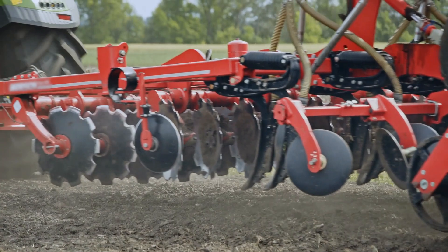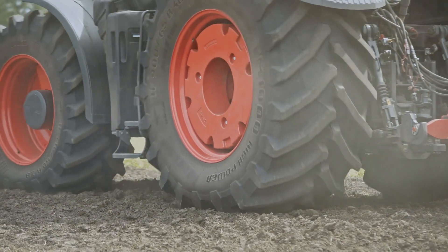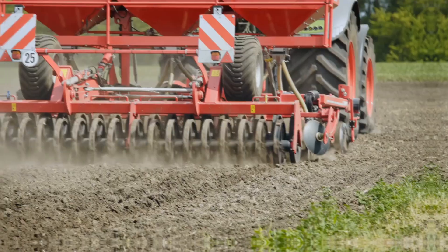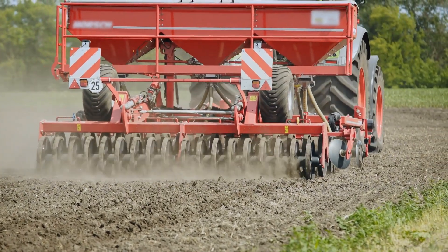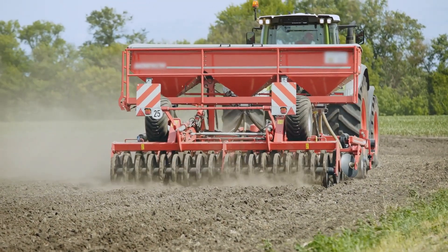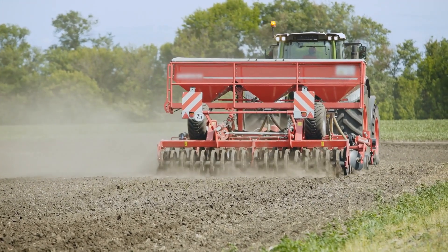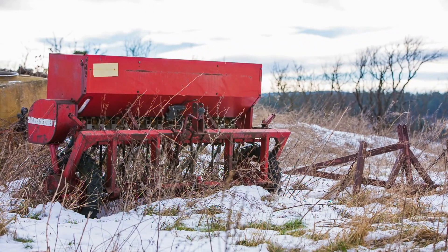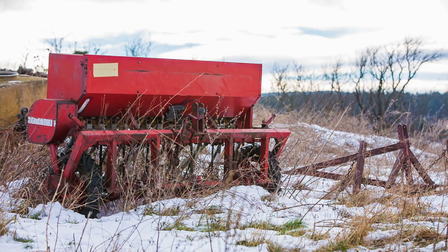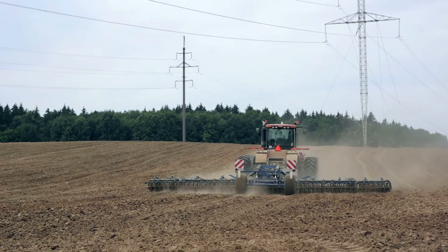Variable Rate Seed Drill: This is a specialised agricultural instrument used for sowing seeds in a field, with the capability to alter the seed rate throughout different parts or zones of the field. Variable rate technology (VRT) is utilised to modify the seed rate dependent on particular criteria such as soil conditions, field variability, crop requirements, or production goals. This method enables exact control over seed location and density, maximising potential yield while minimising the amount of seeds wasted.